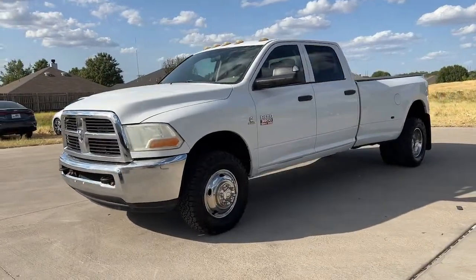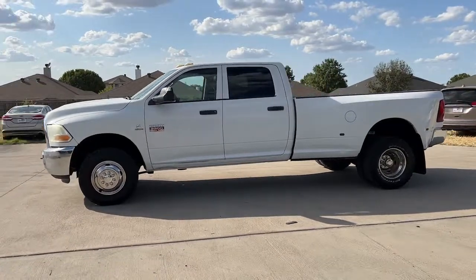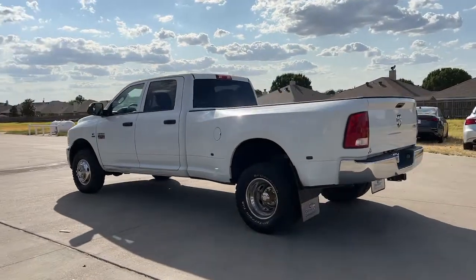Enjoy the view of this 2011 Ram 3500. With less than 150,000 miles on the odometer, this vehicle provides excellent value. Answer the call to drive boldly into the future.